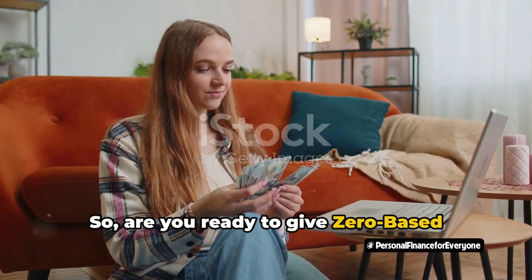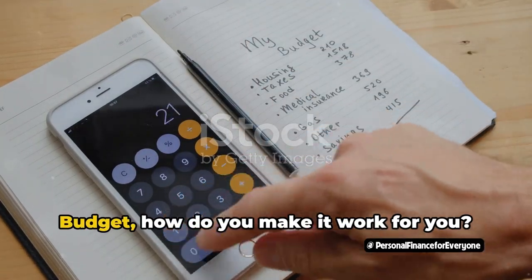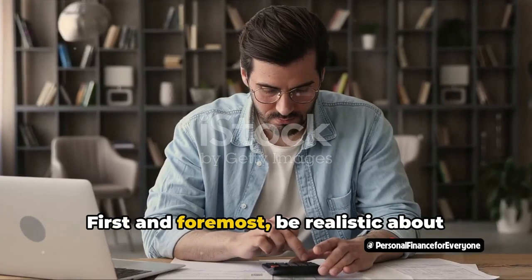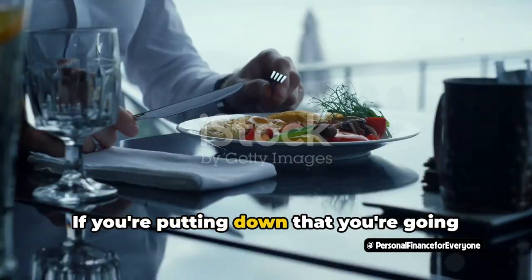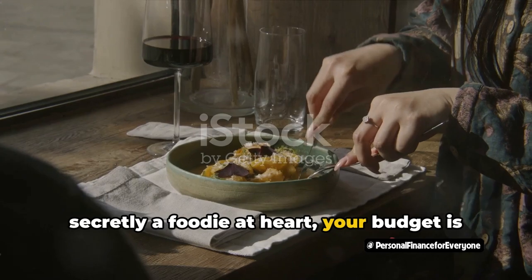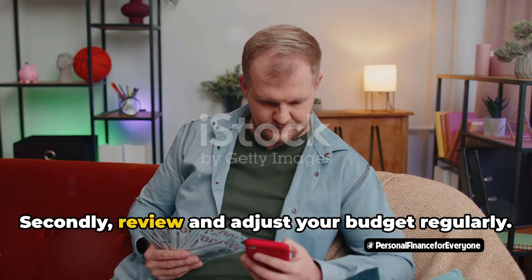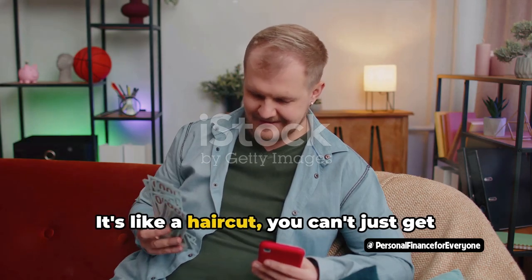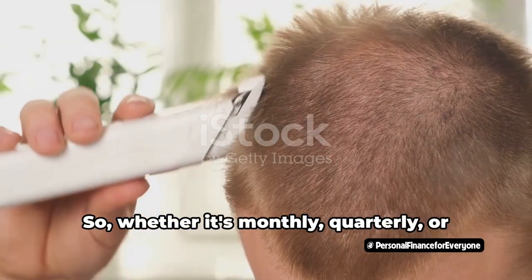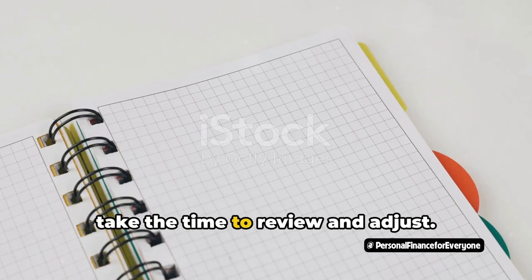Are you ready to give zero-based budgeting a try? Here's to taking control of your finances, one dollar at a time. Now that you've got your zero-based budget, how do you make it work for you? Let's dive into some tips and tricks to make sure you're getting the most out of your ZBB. First and foremost, be realistic about your income and spending. If you're putting down that you're going to survive on ramen noodles and tap water to save money, but you're secretly a foodie at heart, your budget is not going to stick. And remember, just because you're budgeting doesn't mean you can't treat yourself every once in a while. Secondly, review and adjust your budget regularly. It's like a haircut — you can't just get it once and expect it to stay perfect forever. Whether it's monthly, quarterly, or whenever your budget starts to look like a Picasso painting, take the time to review and adjust.